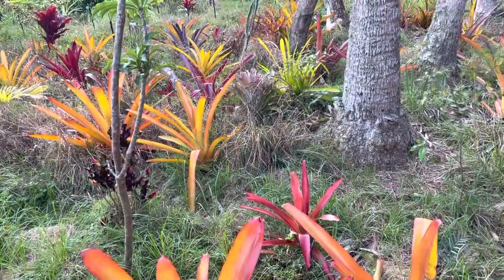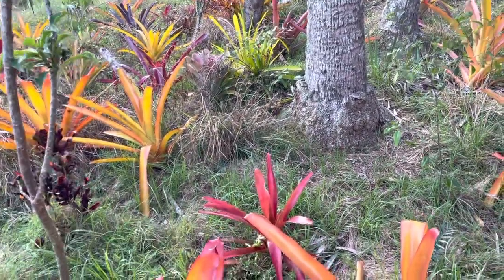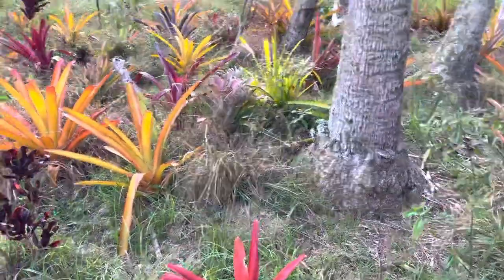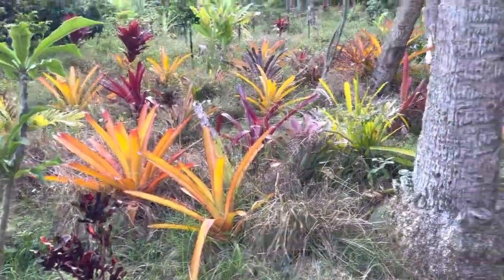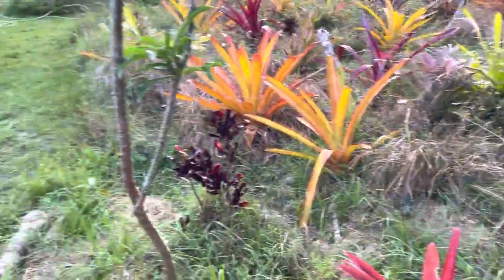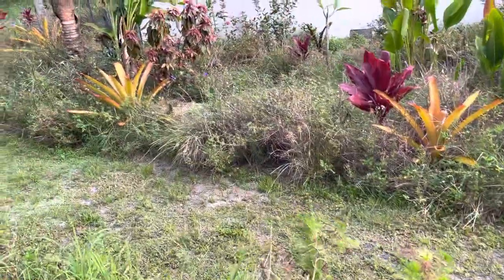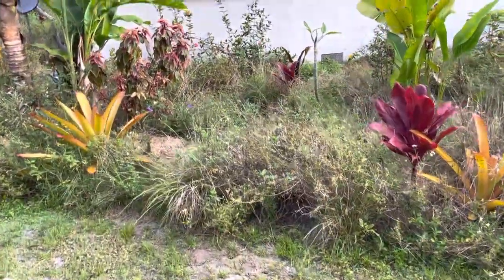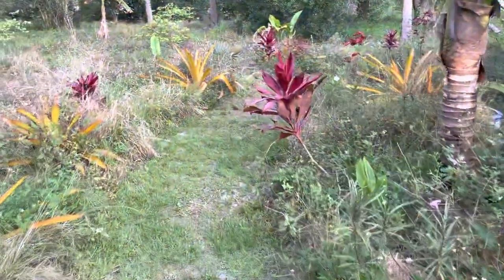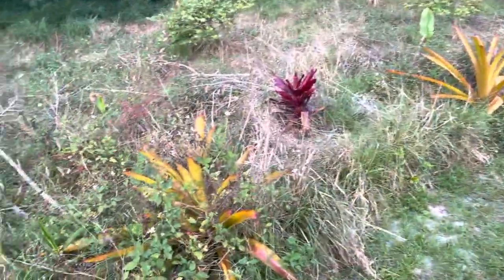But these bromeliads — it's just shocking that all these come from one. I just divided each color over and over again and I'm putting them everywhere. I'm dividing everything and landscaping my food forest like this. It's just a matter of dividing the stuff, which takes time.